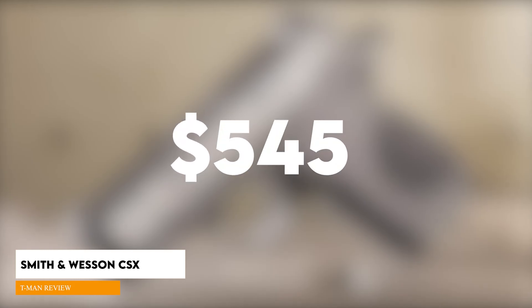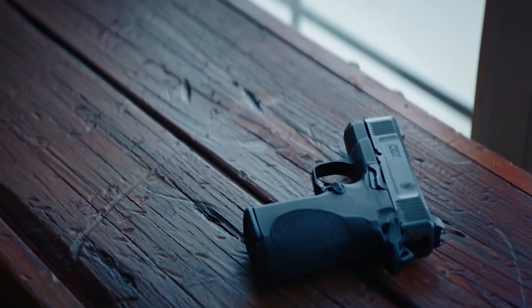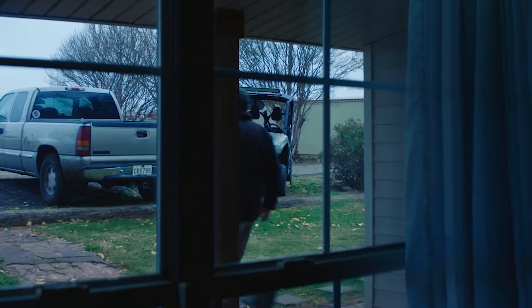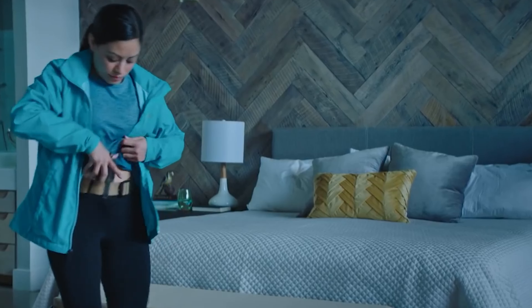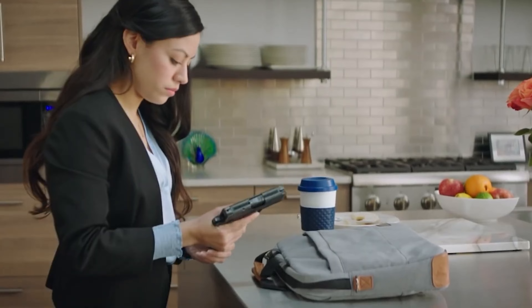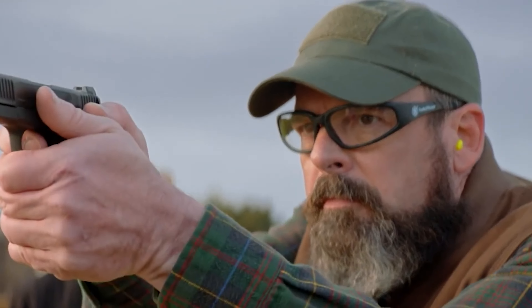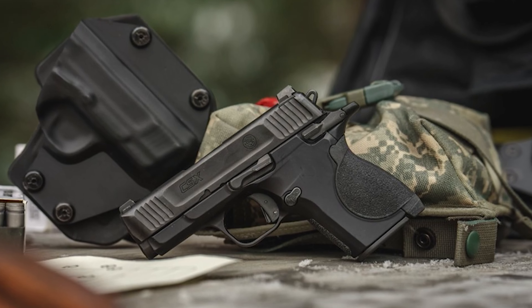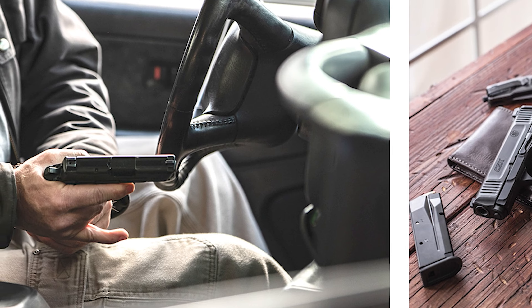Smith & Wesson CSX, $545. The CSX is a single-action hammer-fired pistol with an ambidextrous manual safety, making it a bit of a throwback in a world of striker-fired micro 9s with internal safety components. It lacks a cut for an optic and an accessory rail — features nearly ubiquitous on new defensive pistols. Unlike many other micro 9s, the CSX isn't trying to be supermodel thin. It has curves in the right places on the grip, and coupled with middle-of-the-road stippling, strikes a nice balance between concealability and shooter control.